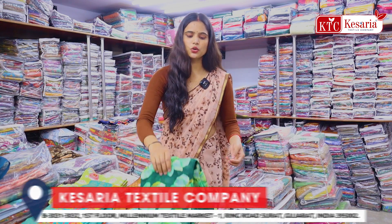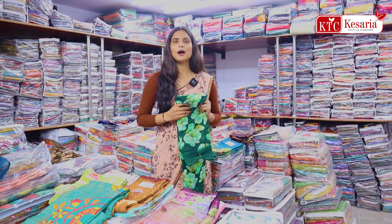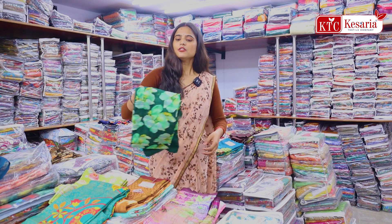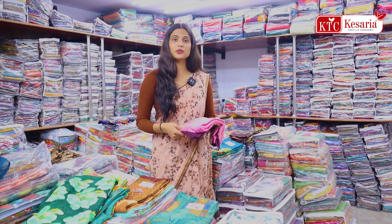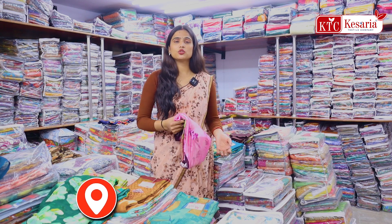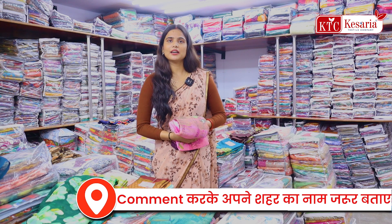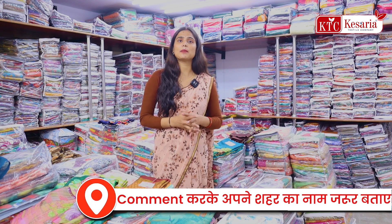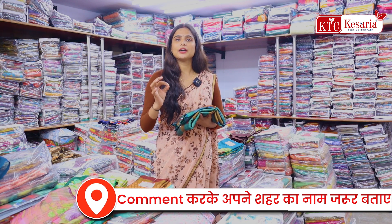Keep these collections that you want to sell yourself, and you get these collections directly at the factory rate. You have to deal with so many varieties for women. If you purchase all of them here thinking about blouse, petticoat, fall, you will get these articles here. Also if you want to deal with kids wear, you will also get these articles in kids wear. If you want to deal with men's wear, you will also get these articles here.